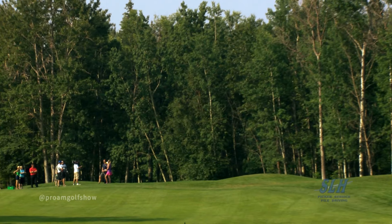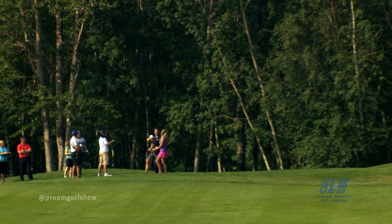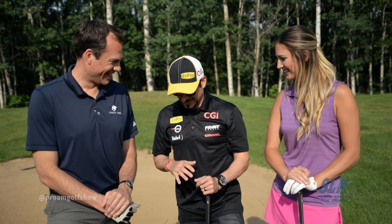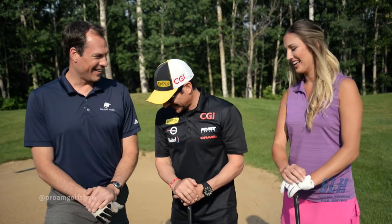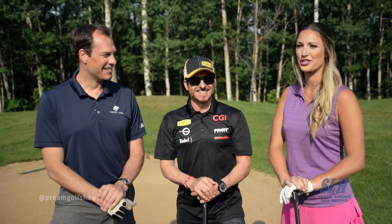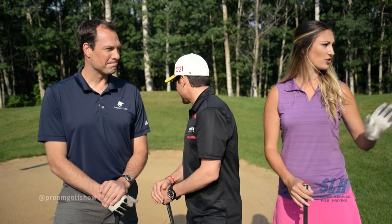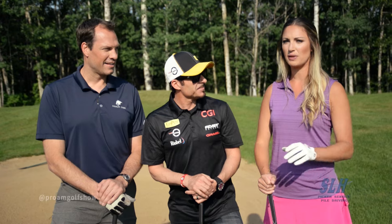Welcome back to the Pro-Am Golf Show brought to you by SLH Picker Service and Piledriving. We're up at the beautiful Cougar Creek Golf Resort just west of Edmonton with race car driving legend Alex Tagliani. After the first shots, we're all safe-ish. You have a bunker shot; Strudz and I are on the fairway but we're still a ways away from the pin, so a lot can happen. Let's play out the rest of the first hole, brought to you by Pro-Star Wealth Service.